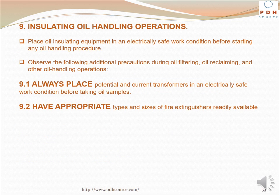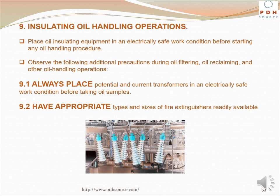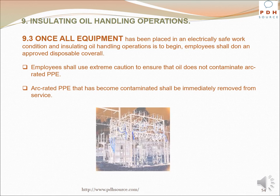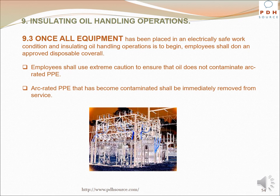Place oil insulating equipment in an electrically safe work condition before starting any oil handling procedure. Always place potential and current transformers in an electrically safe working condition before taking oil samples, and have appropriate types and sizes of fire extinguishers readily available. Once all equipment has been placed in an electrically safe work condition and insulating oil handling operations are to begin, employees shall don an approved disposable coverall and use extreme caution to ensure that oil does not contaminate arc-rated PPE. Arc-rated PPE that has become contaminated shall be immediately removed from service.